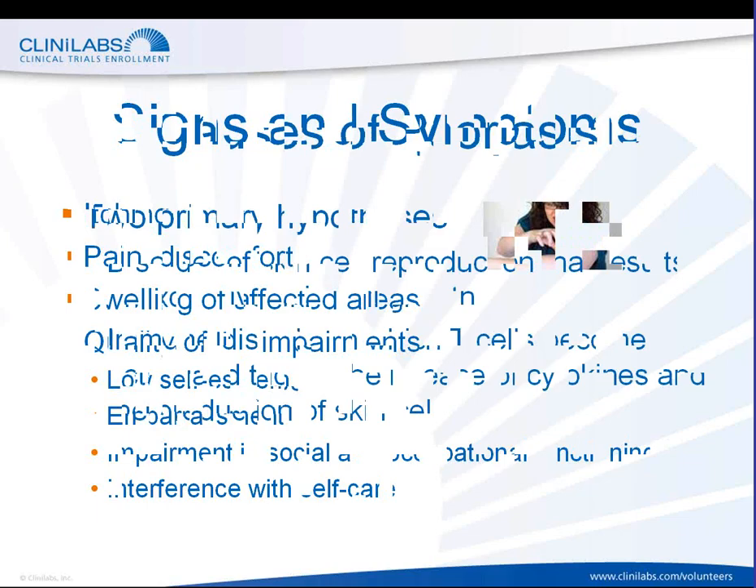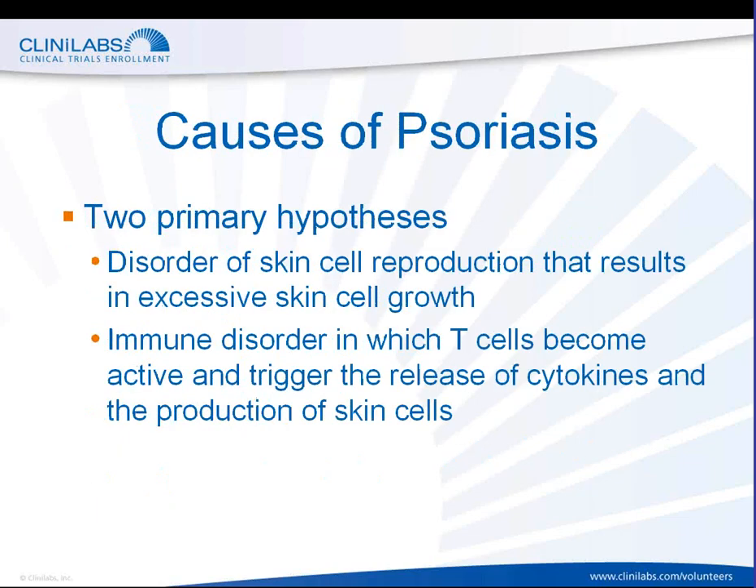The causes of psoriasis are not fully understood. Psoriasis is believed to have a genetic component, but there are basically two primary hypotheses. First is that it's a disorder of skin cell reproduction that results in excessive skin cell growth — the immune system sends out faulty signals that accelerate skin cell growth, creating psoriatic plaques. Another hypothesis is that psoriasis is an immune disorder in which T cells become active and trigger the release of cytokines, resulting in the production of excessive skin cells.